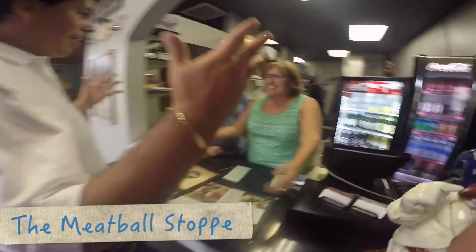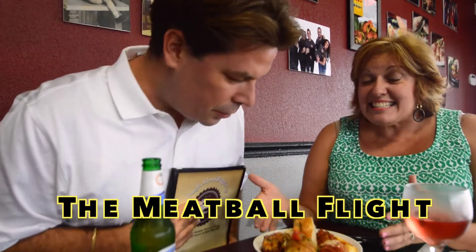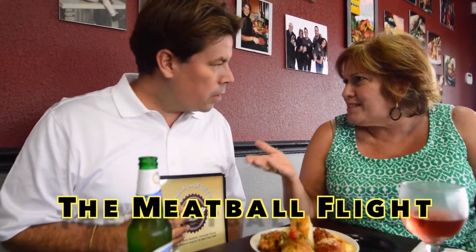Hi Isabella, good to see you. Very hungry — this looks amazing, this polenta. Can you tell us a little bit about this dish? This is actually five different meatballs, you can mix and match. We have 11 meatballs in this house. 11 meatballs!